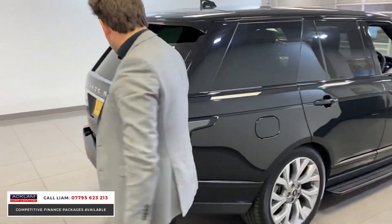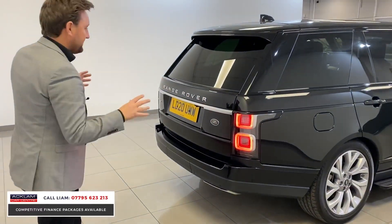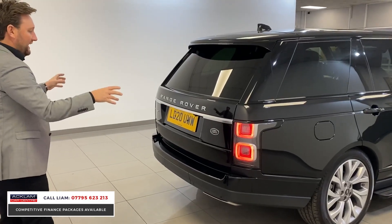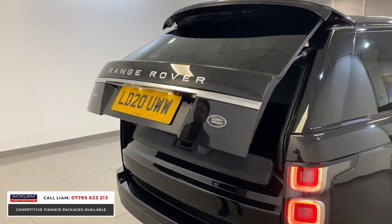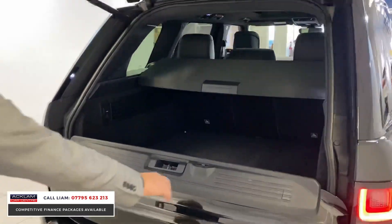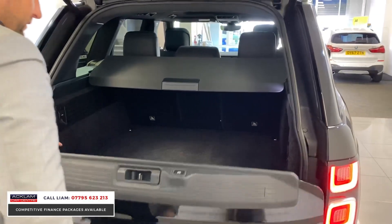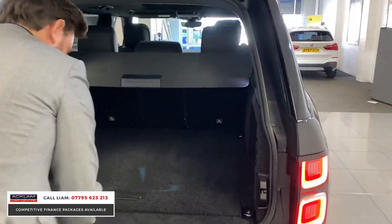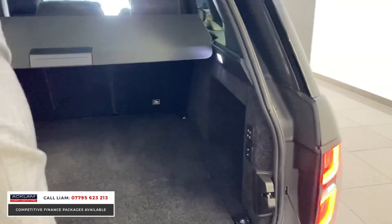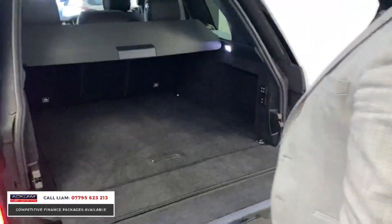As we move around the back, you've got those big LED four-cube lights in red. Boot space on a Vogue is huge. Split folding electric tailgate — that was fast! Rear electric seats.